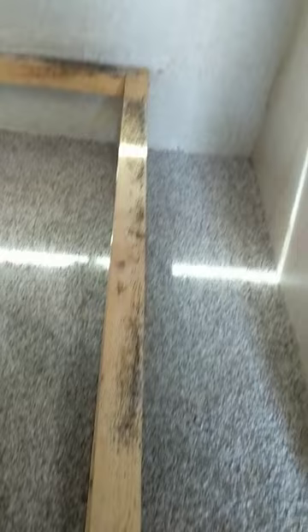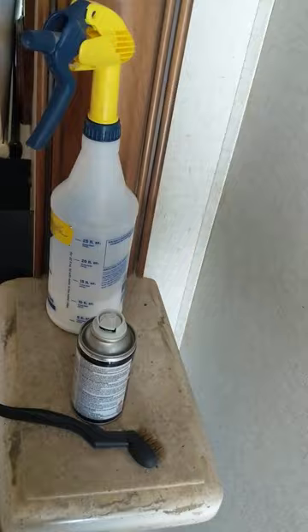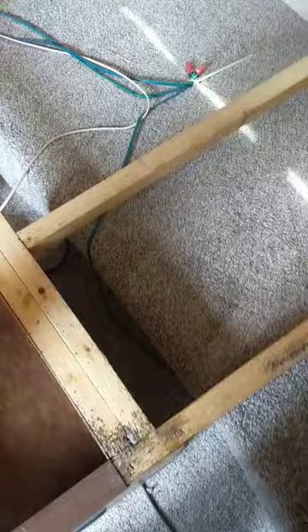Looks like they were refurbishing it and found some of these critters. This is one of those things where you can't bring a big heater in here and heat it up because they're already hiding. This is some of the old stuff they were using, so that's a concern when doing bed bug treatments.